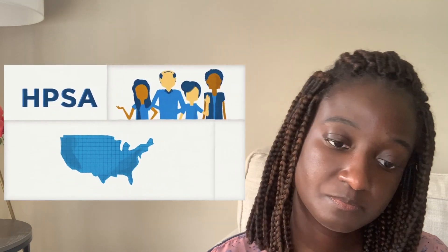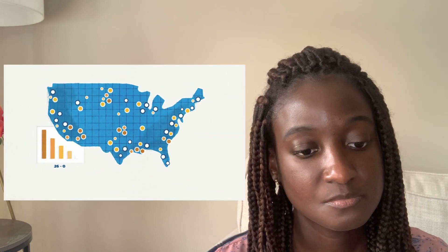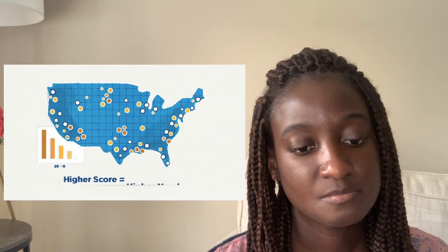So if you have a HPSA score for your graduating class of 18 for dental, just make sure that when you check the website, you're looking at the HPSA score for dental for that clinic and not something else so you're not confused. A HPSA is a geographic area, population group, or healthcare facility that has been designated as having a shortage of health professionals. The higher the HPSA score, the higher the need.